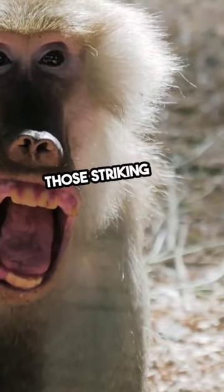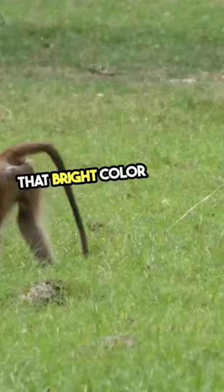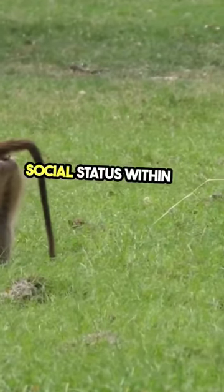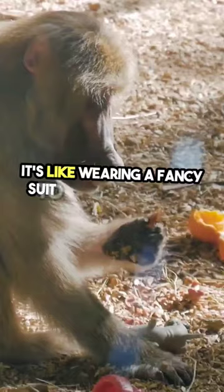Ever wondered why baboons have those striking red behinds? Well, it's not just for show. That bright color signals their social status within the troop. The redder, the better. It's like wearing a fancy suit to a job interview.